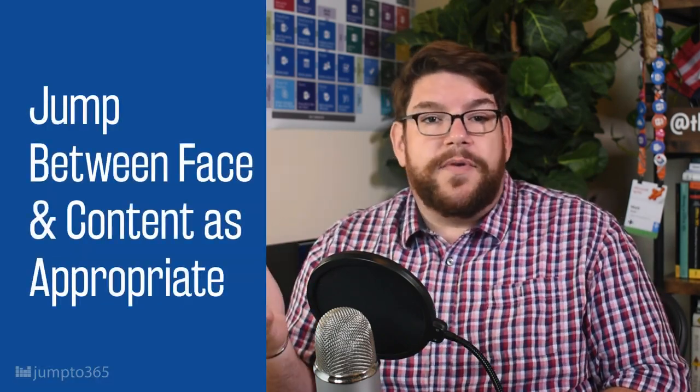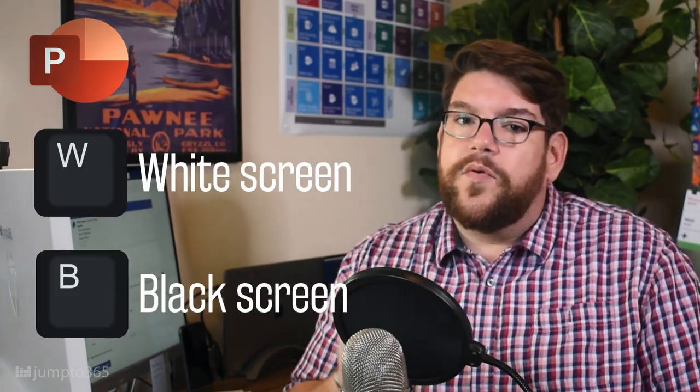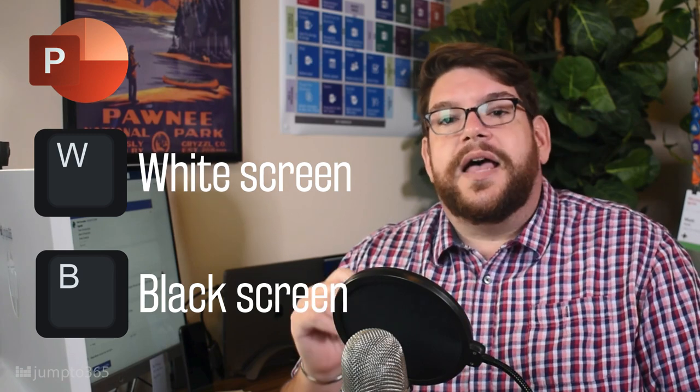Sometimes your face should be primary, so unshare your screen when it makes sense. It's perfectly okay to jump between sharing and not sharing depending on the context of what you're talking about. Just like presenting slides in the real world, sometimes the slides aren't relevant while you're talking through a story or a contextual tangent. Pro tip: with PowerPoint, you can type W or B and the screen will turn white or black respectively, so the slides don't distract people while you're talking. Press W or B again to return back to your slides.